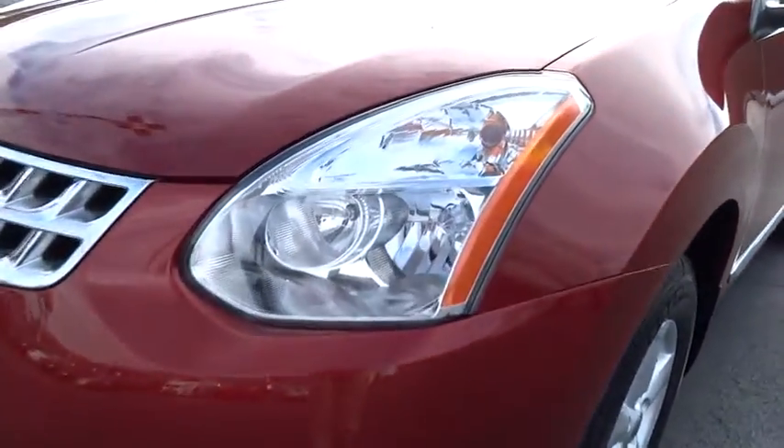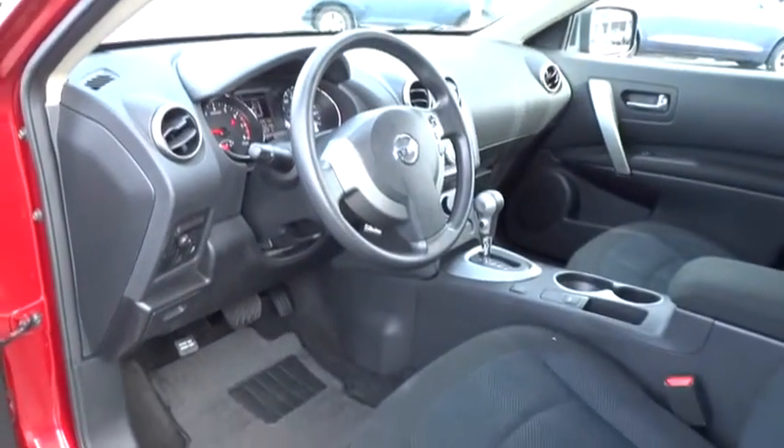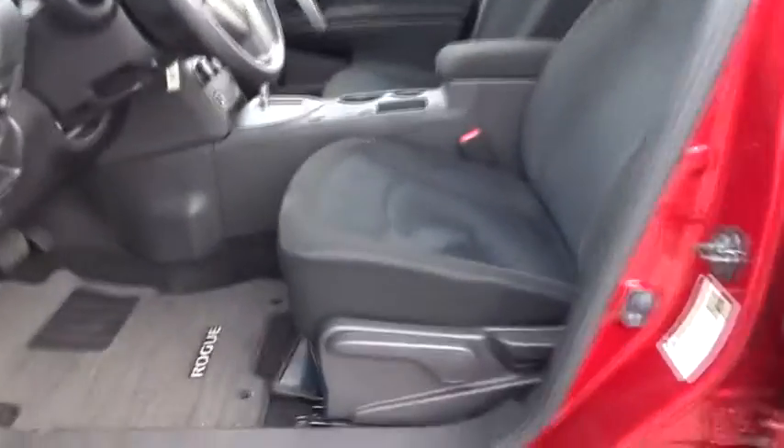Stability control, anti-lock braking system, traction control, all-wheel drive, air conditioning, adjustable steering wheel, power steering, driver airbag, cruise control, four-wheel disc brakes.